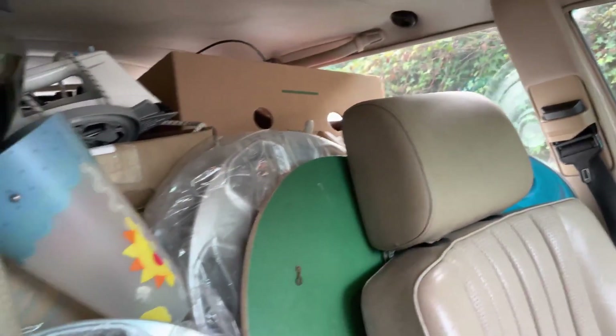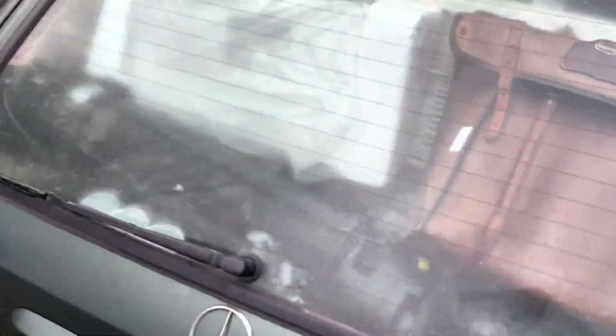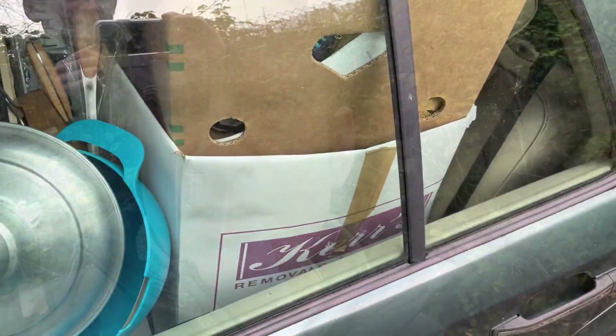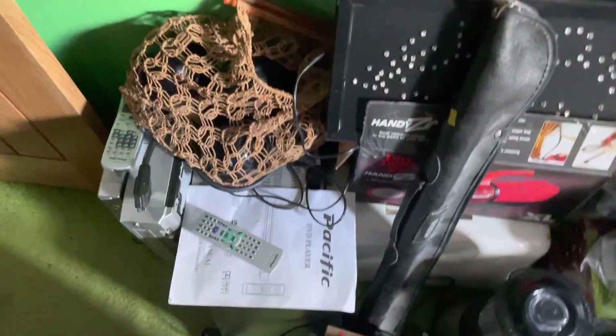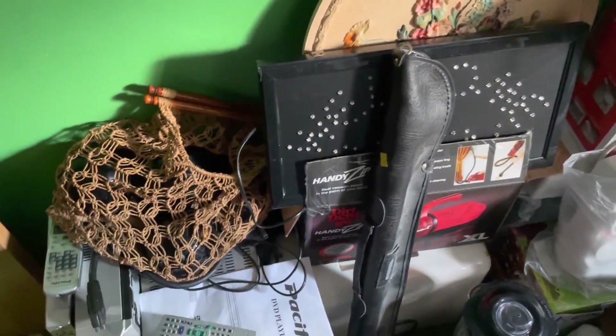As you can see, the car is absolutely ram-packed — couldn't fit anything else in, boot is full. I'll show you what I got once I've unloaded the car. I've finally emptied the contents of the car and put it into my storage, which I'm in now.